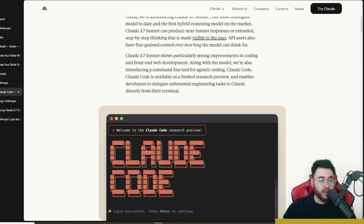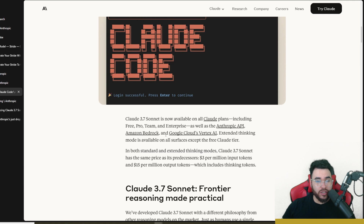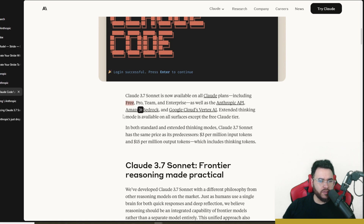If you're a front-end developer, this is definitely the LLM you want to be using. They also released Claude Code, which is essentially an AI coding terminal tool similar to Aider. What's even crazier is that Claude Sonnet 3.7 is available on all Claude plans including the free plan, the Pro, and Team and Enterprise — though you'll get more rate limits on the free plan.